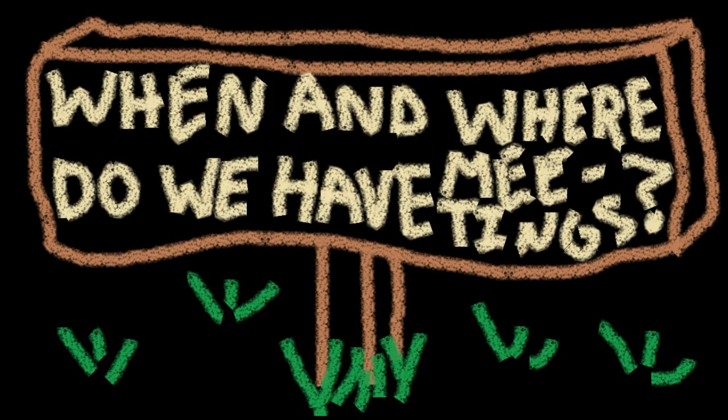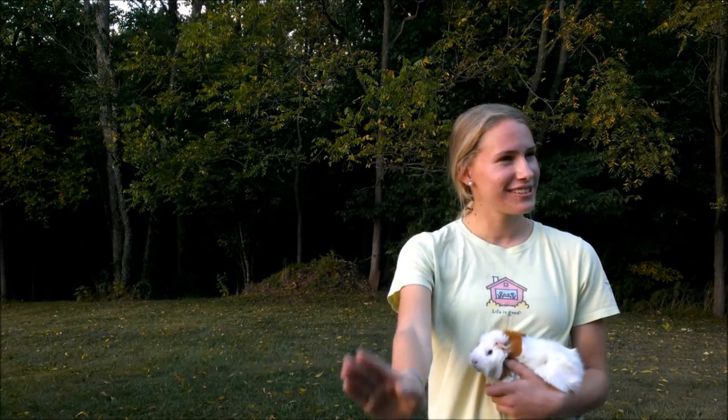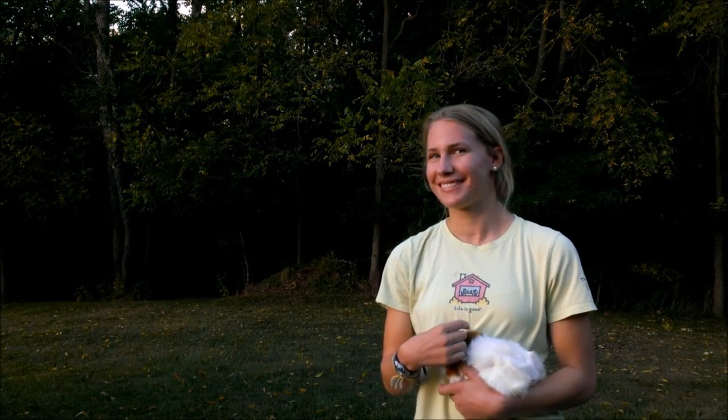When and where do we have meetings? The first Tuesday of the month at 7:15 in the morning in the small cafeteria. Right? Yeah, that's right.